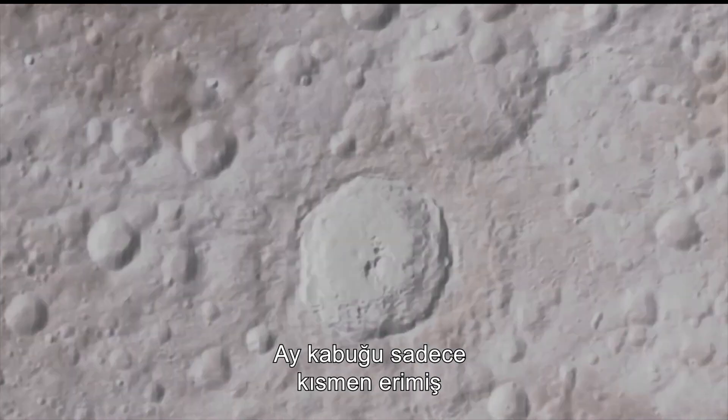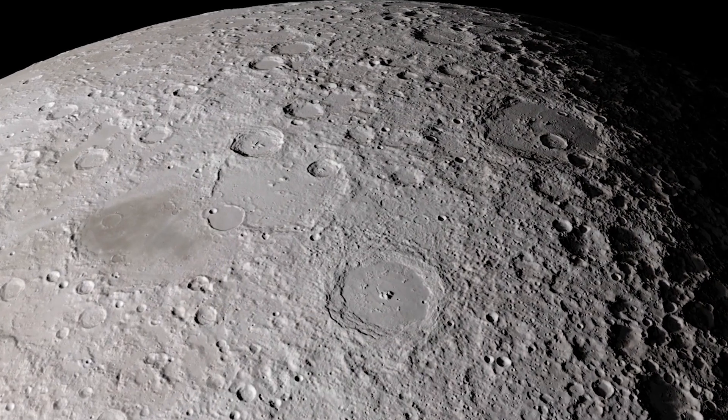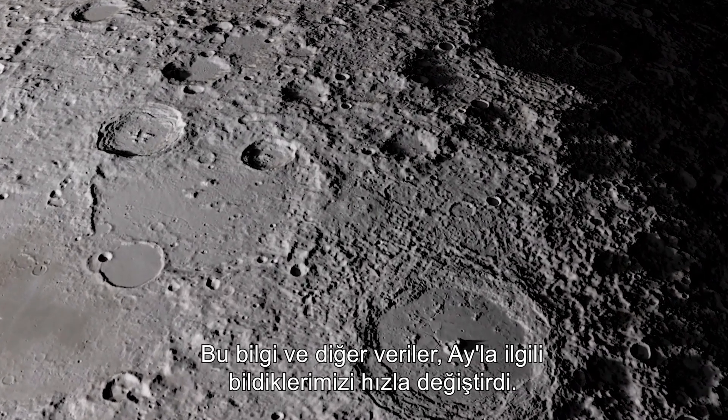The Moon's mantle is only partially molten, and the Moon's center of mass is offset by about two kilometers in the direction toward the Earth. This and other data quickly changed our understanding of the Moon.